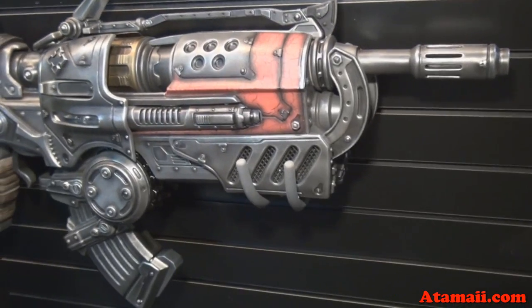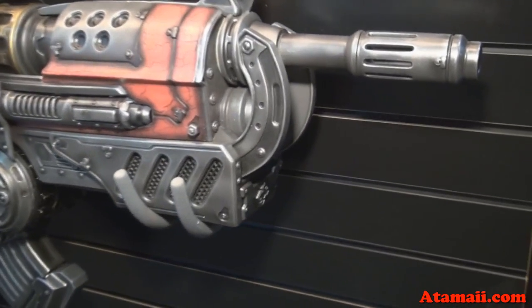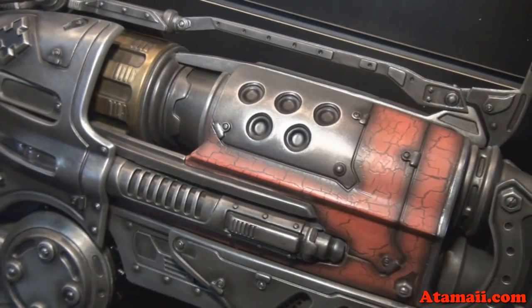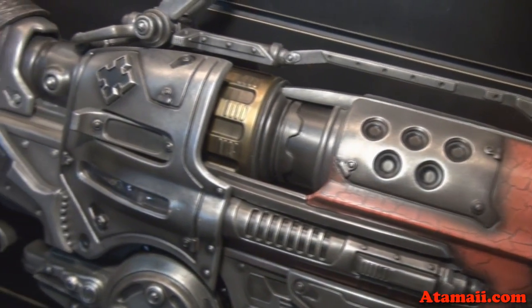Yeah, I'm going to have to get maybe this one. Just look at this thing — it's huge. It looks like it's weathered. And it's huge, so maybe it won't be so expensive.